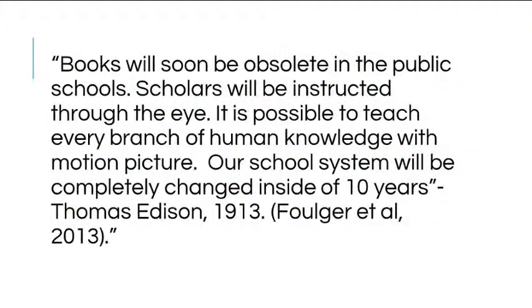In 1913, Thomas Edison said, 'Books will soon be obsolete in the public schools. Scholars will be instructed through their eyes. It is possible to teach every branch of human knowledge with motion picture. Our school system will be completely changed inside of 10 years.' While Thomas Edison was speaking of film, his predictions of change in education with the use of technology is still pertinent today.